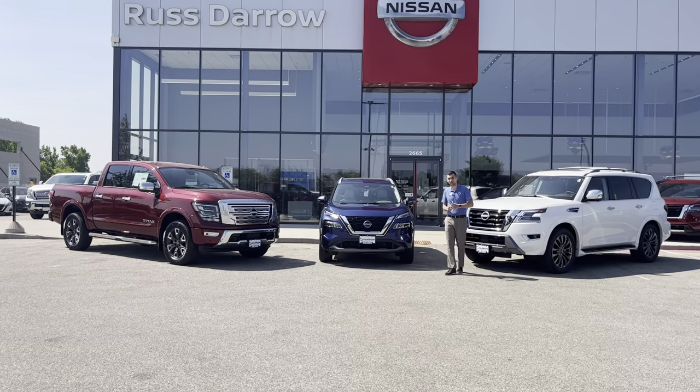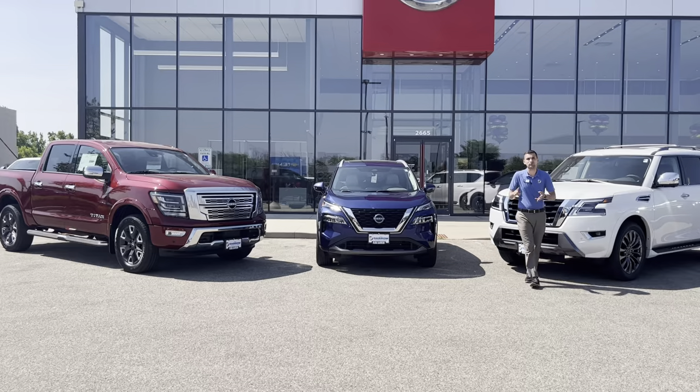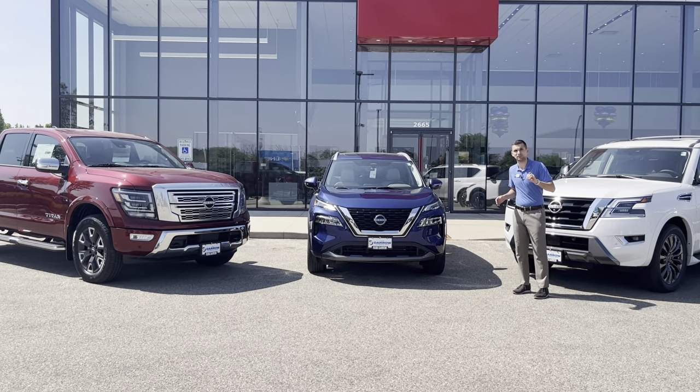Starting with this 2023 Nissan Rogue SL. Something like this, fully loaded with around view monitoring, heated seats, remote start, even a panoramic sunroof, has available financing as low as 0% for 36 months.